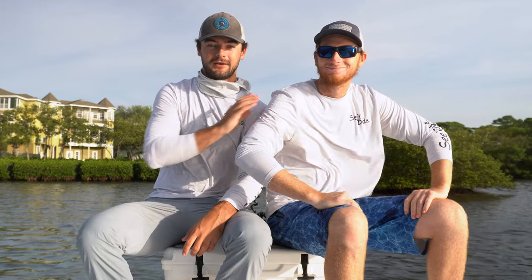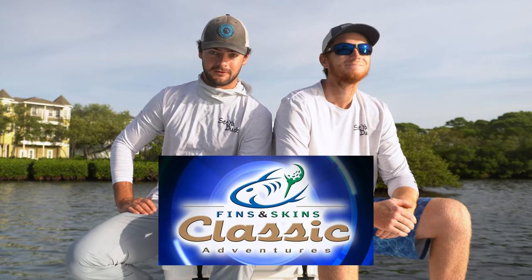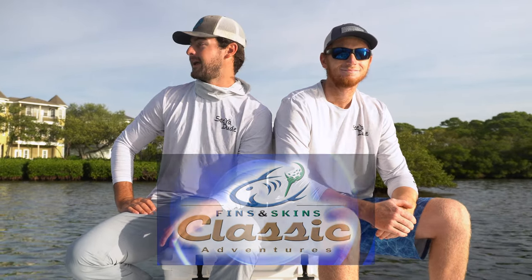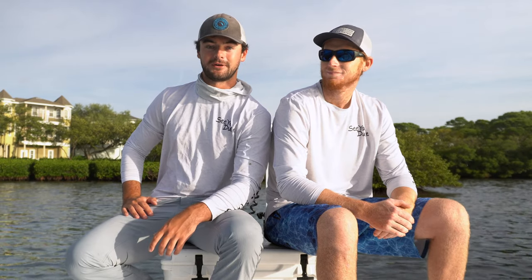I'm here with Cotton Tater — you'll know him if you're one of the OGs of the channel. It's been a minute. Something that we've done a couple times in the past is these little competitions. Typically we keep it to fishing, but today we're doing something different. A couple days ago, we were talking about this show we used to watch called Fins and Skins with Henry Wisechuck.